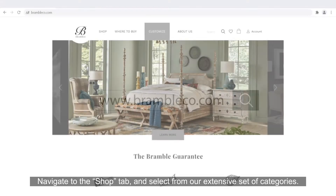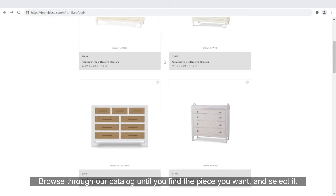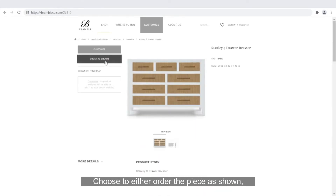Here's how. Start by visiting brambleco.com on your browser of choice. Navigate to the Shop tab and select from our extensive set of categories. Browse through our catalog until you find the piece you want and select it. Choose to either order the piece as shown or customize it to your heart's content.